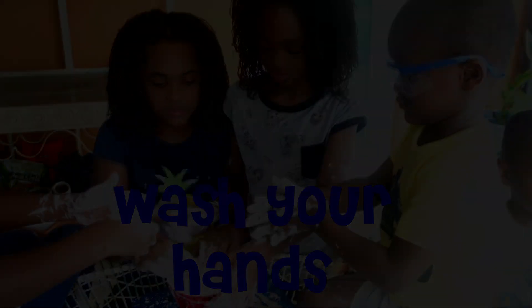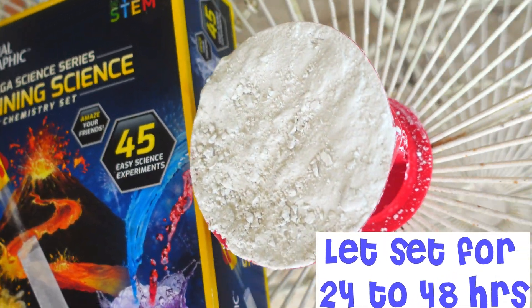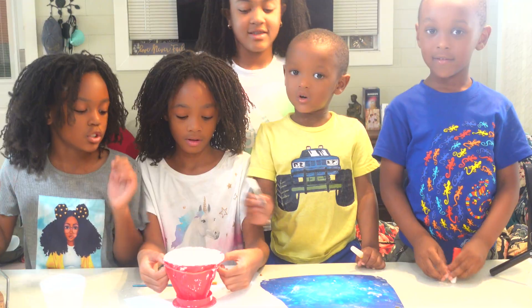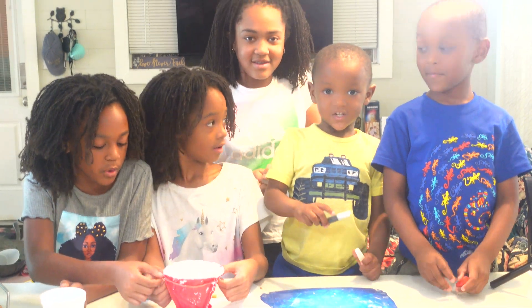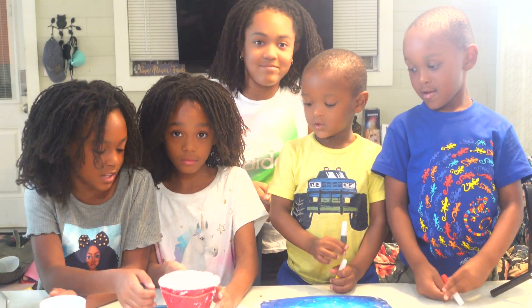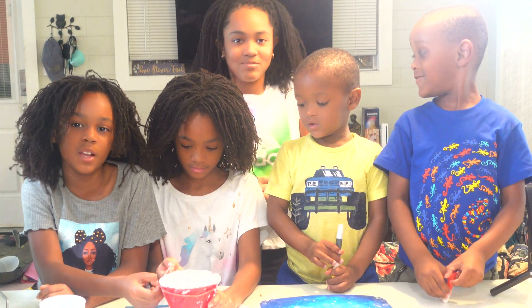I think you should wash your hands right away. So now that our volcano is all set, we are going to unwrap it and start painting it. Then we'll make the eruption.